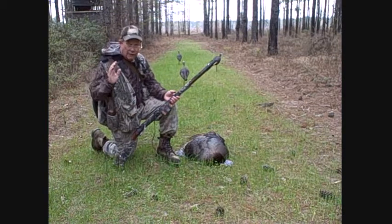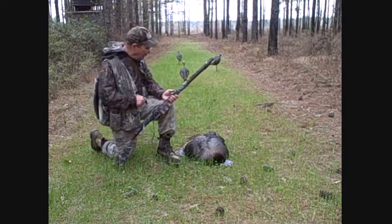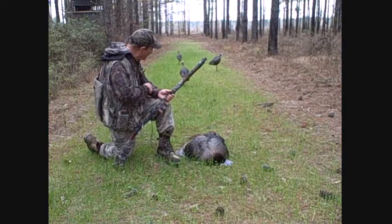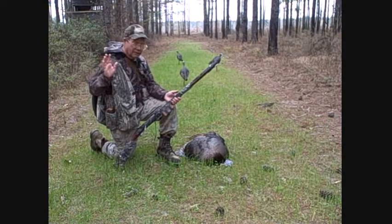The flint sparked good, the gun went bang, and the turkey went down. He moved about maybe four yards, just flapping in his death throes. He was well dead.